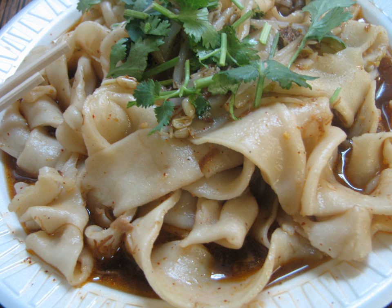Made up of 58 strokes in its traditional form, the Chinese character for Biong is one of the most complex Chinese characters in contemporary usage, although the character is not found in modern dictionaries or even in the Kangxi dictionary.